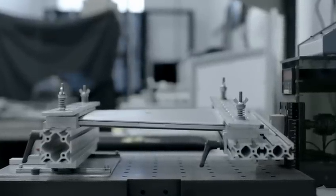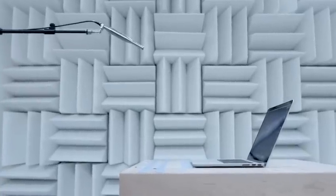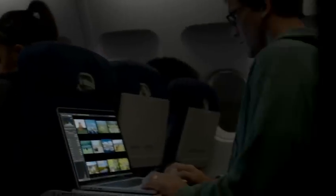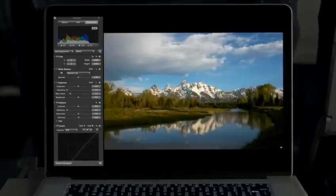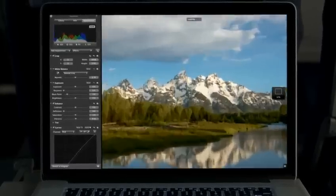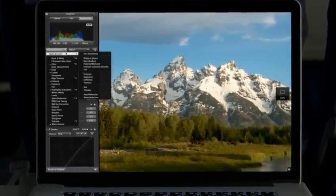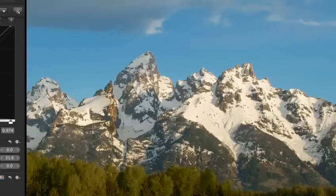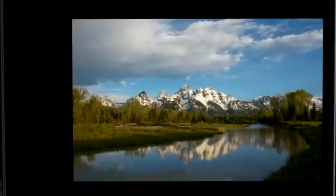It truly takes an obsessive approach to make a product this meticulously designed and engineered. We've been able to optimize the software to take full advantage of the Retina display, and the results look simply amazing. Aperture on the new MacBook Pro is a total game changer for photographers. They can now zoom in and see four times more of their image with pixel-for-pixel accuracy and fine-tune even the smallest details. Photographers have never been able to work on images with this level of precision.